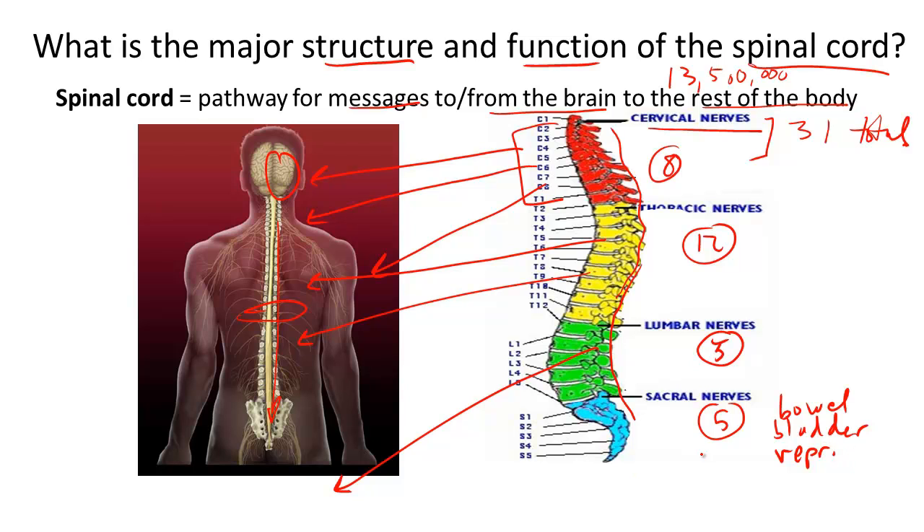This critical bundle of nerves is the vehicle through which all messages get from the body to the brain and vice versa.